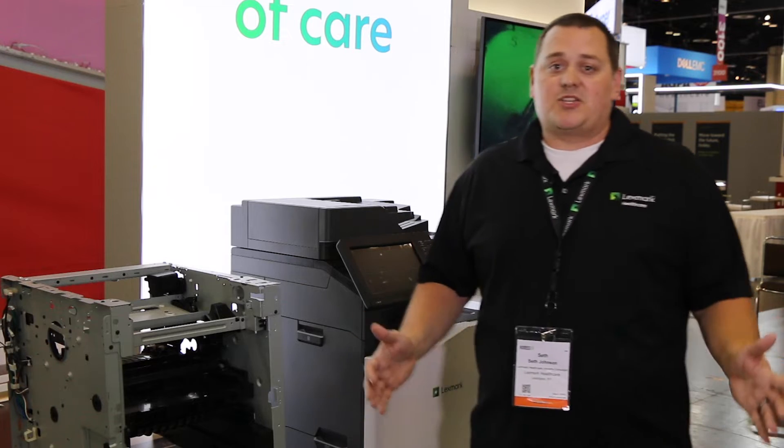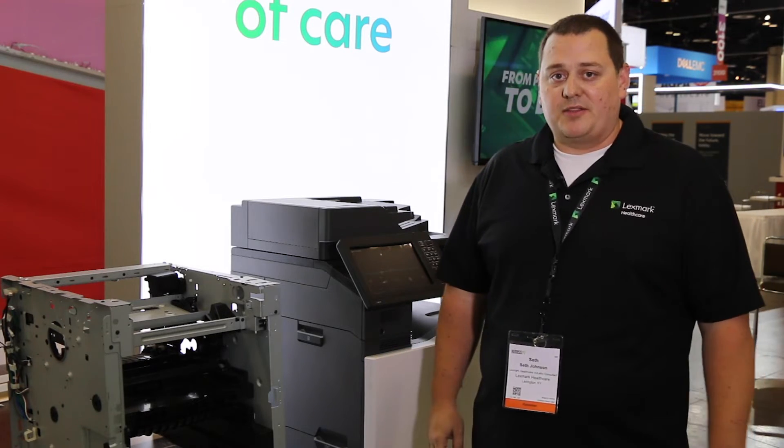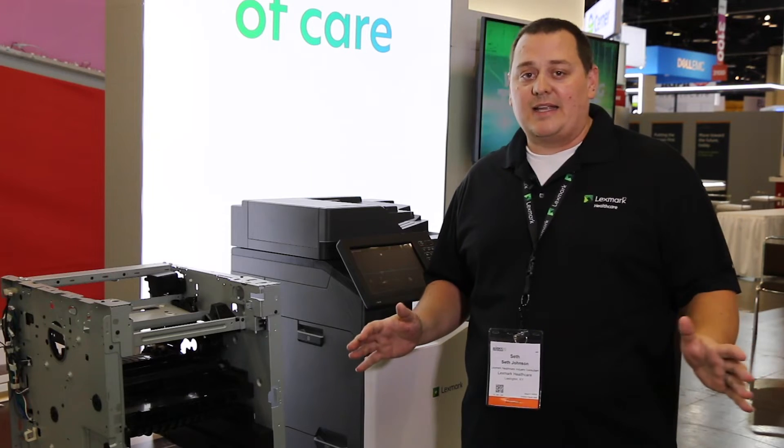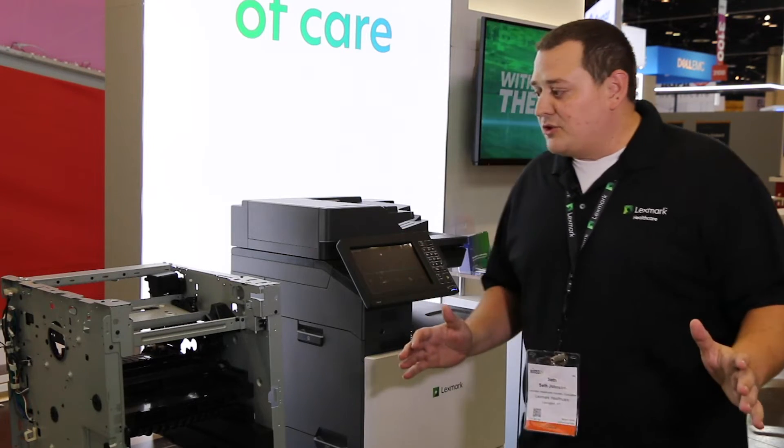Welcome to HIMSS 19. I'm Seth Johnson, industry consultant with Lexmark Healthcare. We are off to the races with Lexmark here — engineering that excites and innovation that drives you forward.